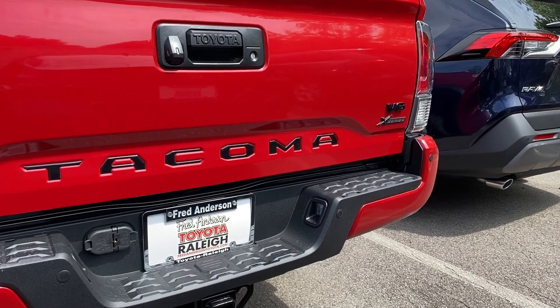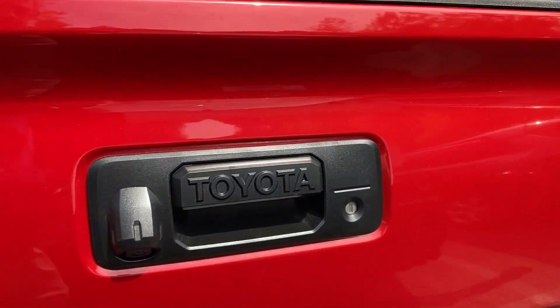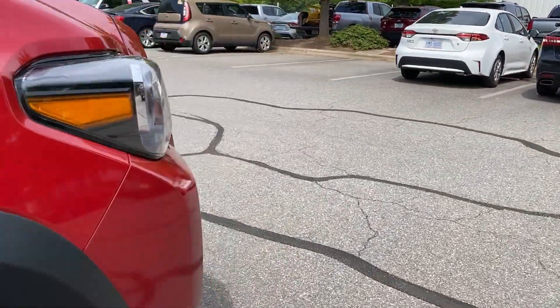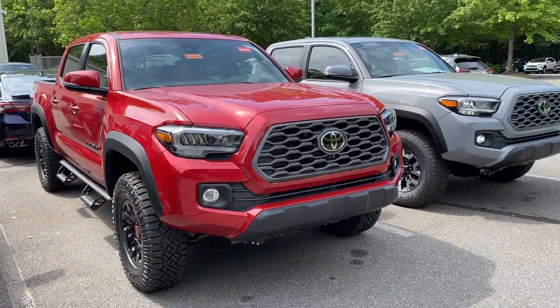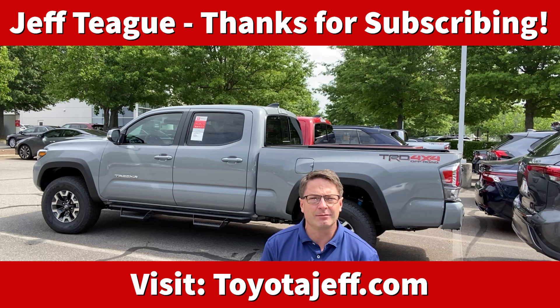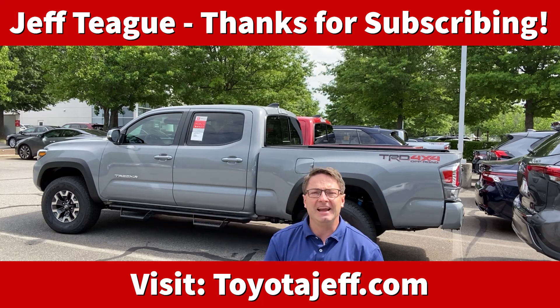Notice that the cement-colored truck does not have the tailgate insert. Now let's walk over to the Barcelona Red, where you can see it not only has X-Series badging, it's got the V6 blacked out — it's all black — and then it's got the black Tacoma insert.